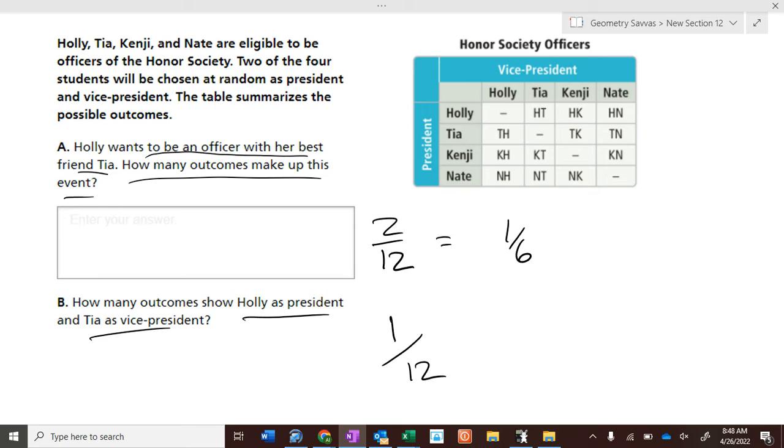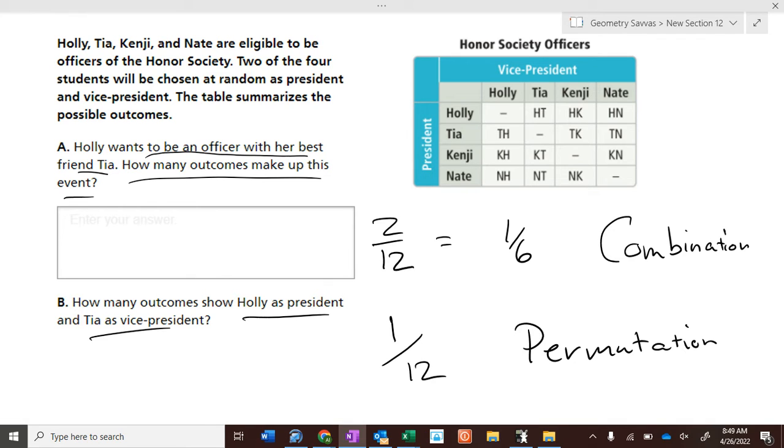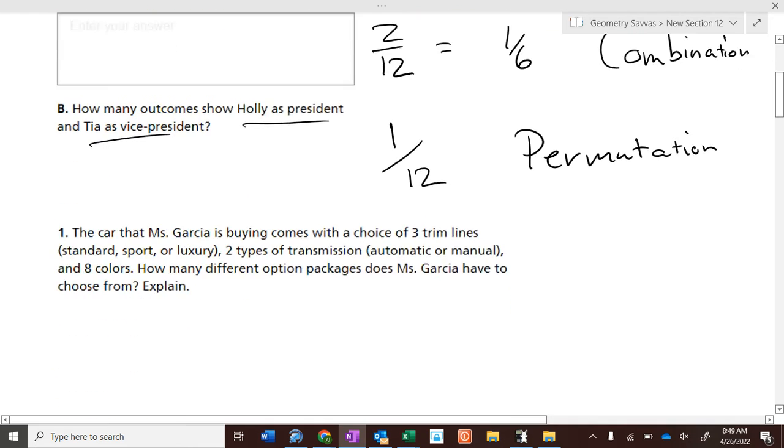The order that they get chosen is important here. Just being an officer — order is not important. When order is not important, it's called a combination, and we'll get to that a little later. When order is important, it's called a permutation. So when the order is important, it's a permutation of certain people getting certain offices. When it doesn't matter who gets what office, it's a combination.